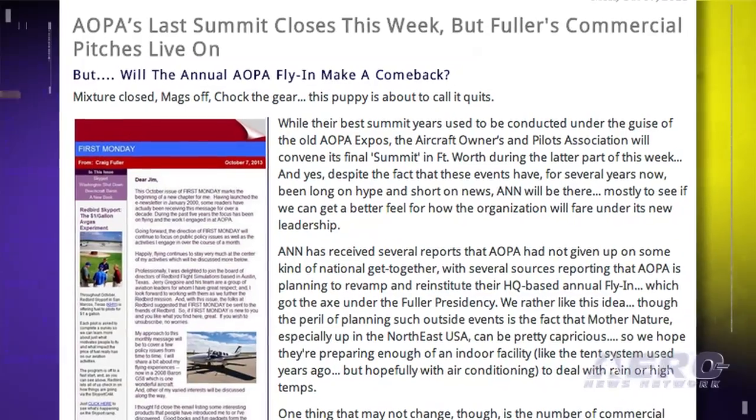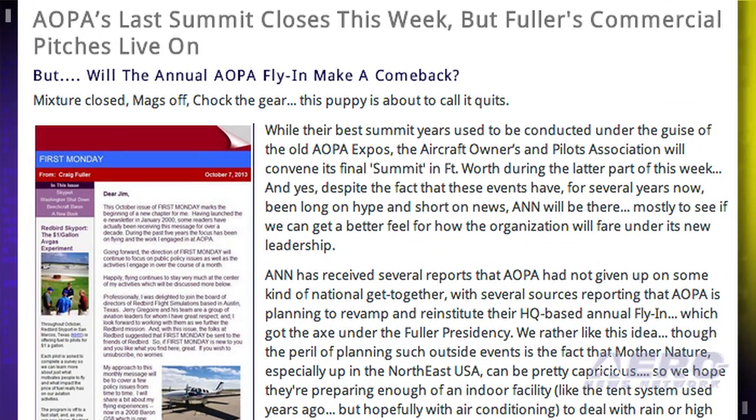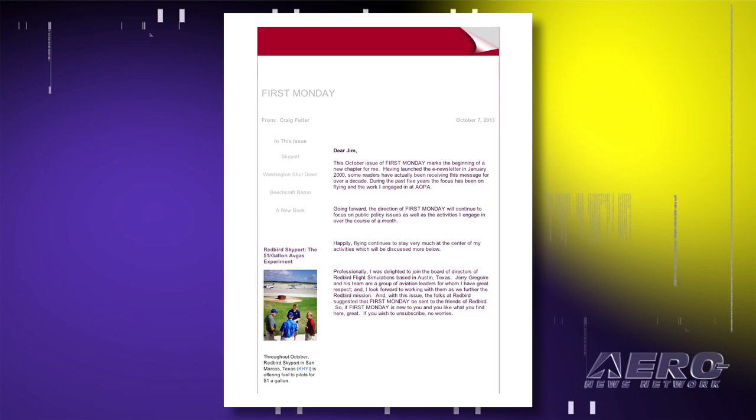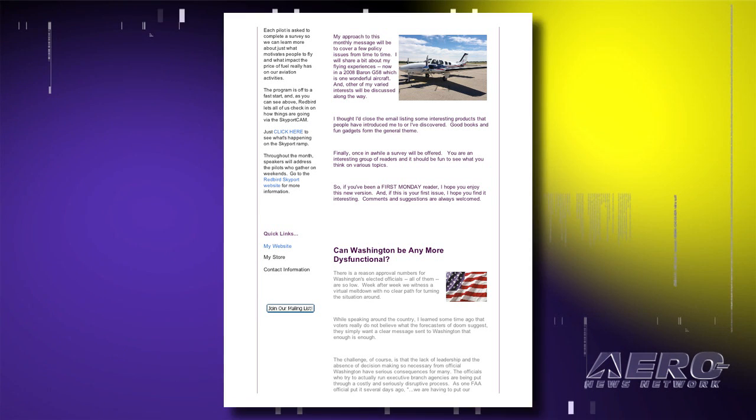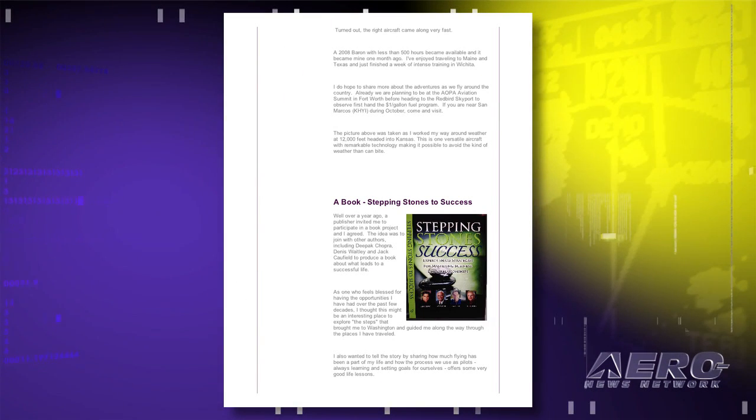One thing that may not change is the number of commercial pitches that AOPA members complained about so much these past few years, though this time they may not be coming from AOPA but from AOPA's former boss. ANN has received multiple copies of a commercial pitch email from the Fuller Company, in which Craig is offering a web store, products, and of course his services — at least for those of you that can afford them. Hmm, the more things change, the more they stay the same.